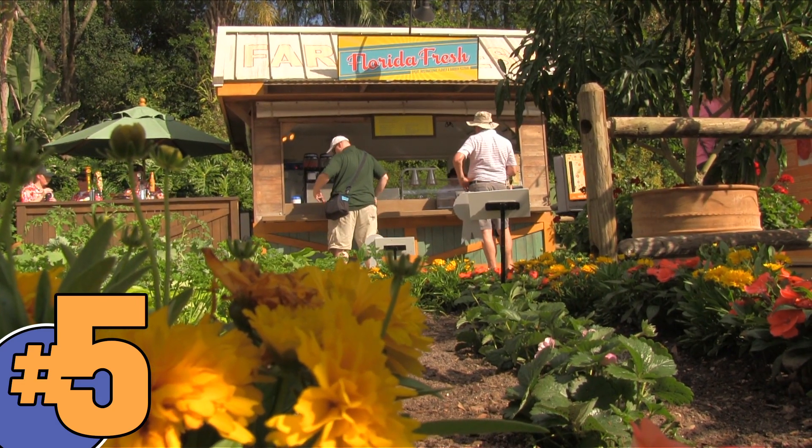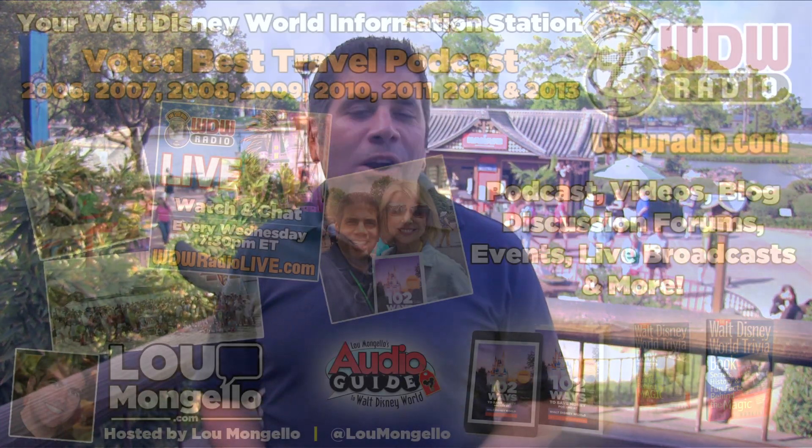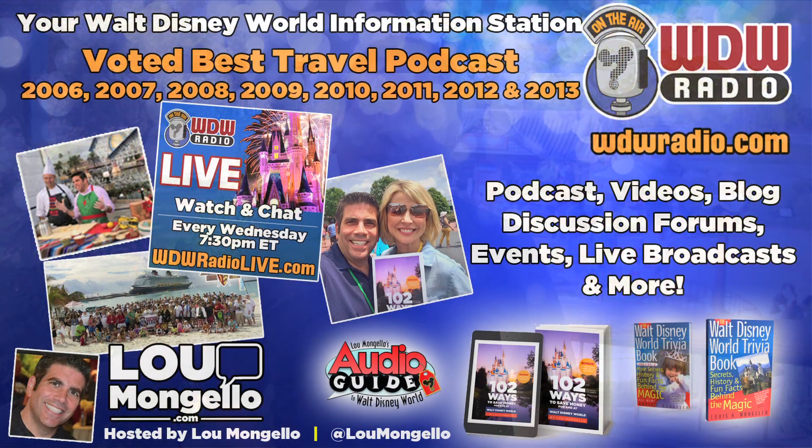What is your favorite part of the Epcot International Flower and Garden Festival? Leave your answer in the comments below. Tweet me at Lou Mangiello, or call the voicemail from the Flower and Garden Festival at 407-900-9391 and I'll play it on the air. Stay tuned for my next video from the Flower and Garden Festival where I share my top five things that you need to taste while you're here. I'm Lou Mangiello, thanks for watching.